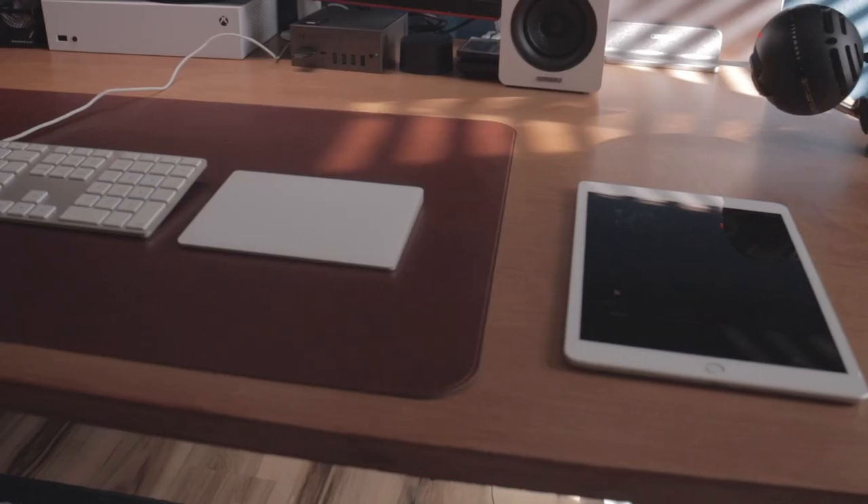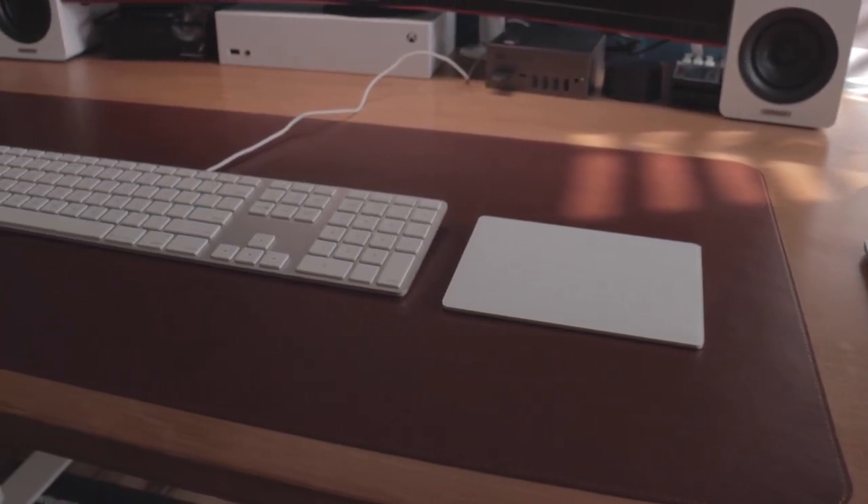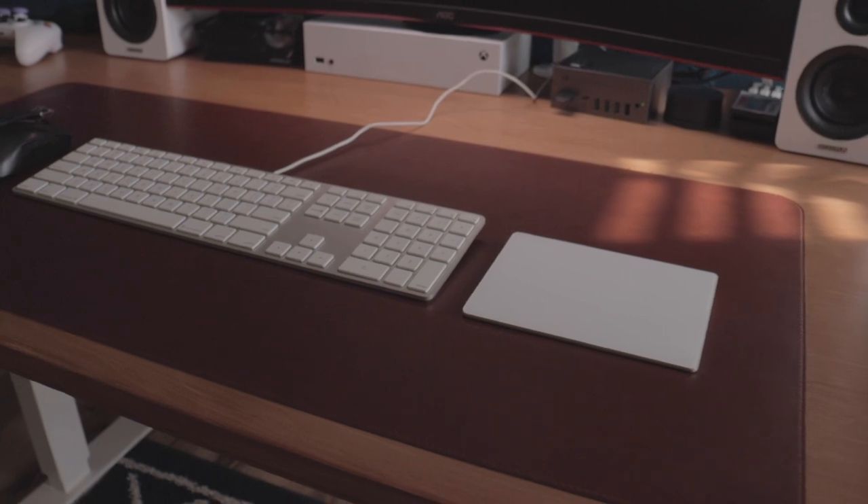I also have a Galloway leather desk mat, which is very premium, but it's only about $20, so it's really nice having a real leather desk mat for a pretty good price.